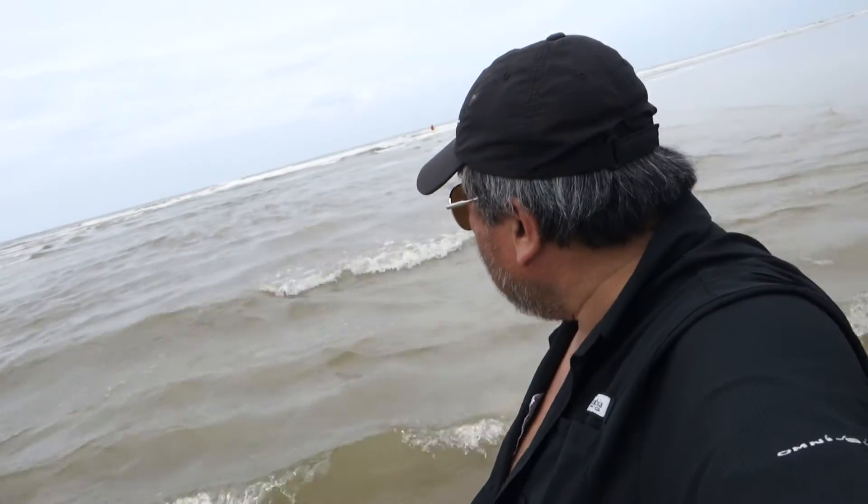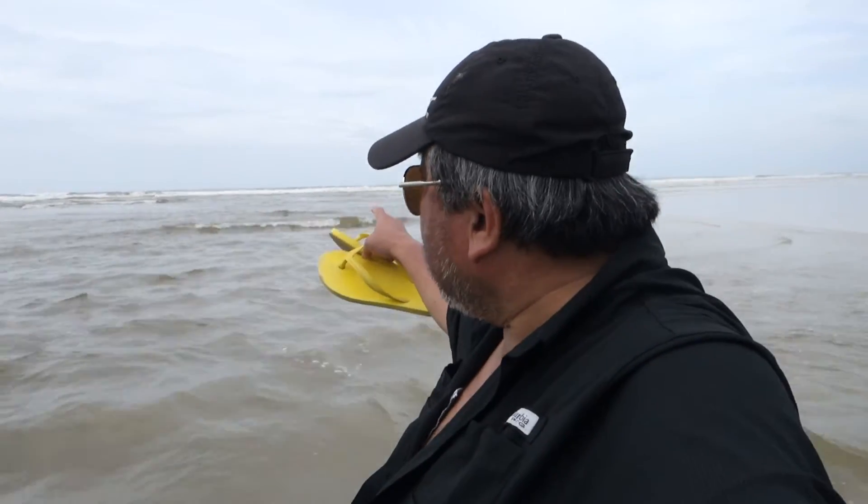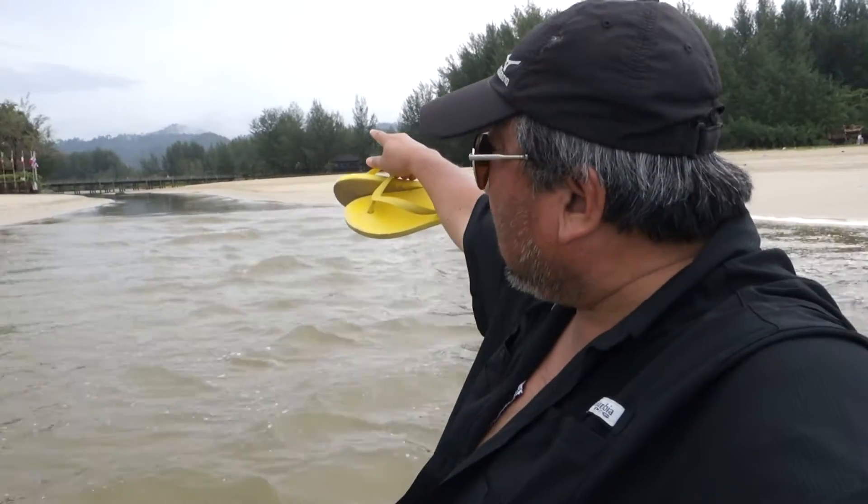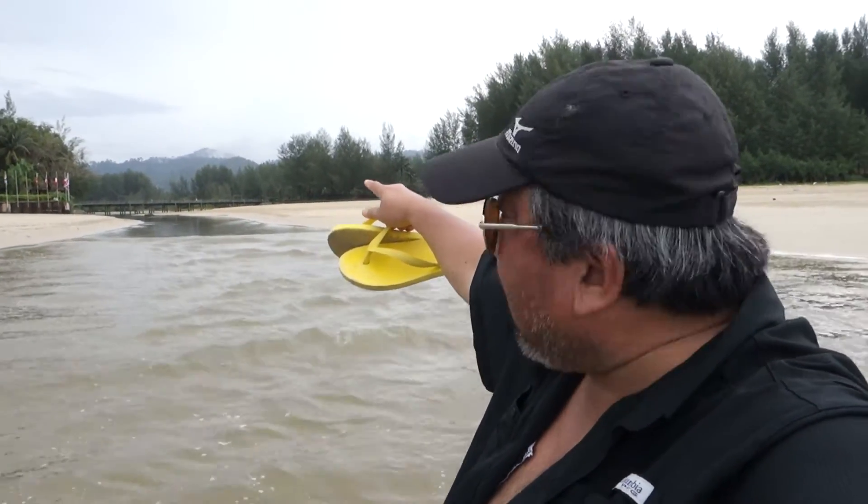I'm standing right in the middle of the channel right now. The tide is actually going out. Right behind me is where the ocean is, and if I turn around here you will see that this joins up to a particular stream and goes up to the mangrove swamp and then to the mountains right at the back over there.